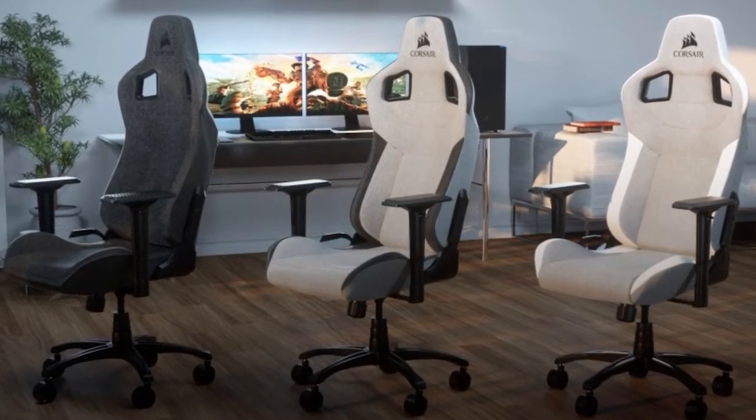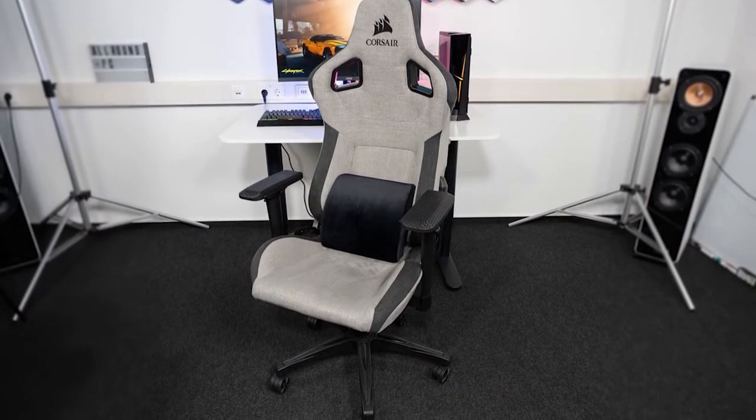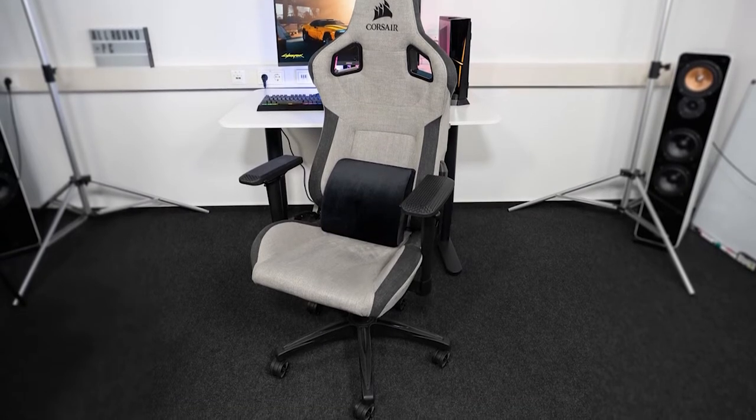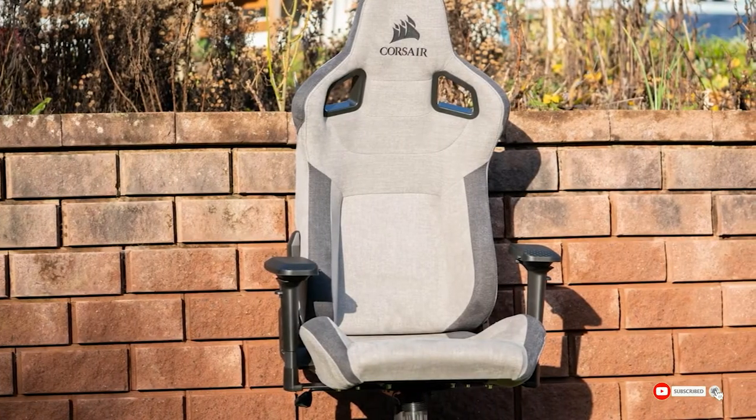As far as we can tell, the fabric material doesn't wear or degrade any quicker than leather alternatives. Getting up after long hours of play, the chair pops back into its regular shape with no problem. The downside is an obvious spillage and cleaning risk — leather is easy to wipe down, while fabric is easily stained and can become discolored over time.